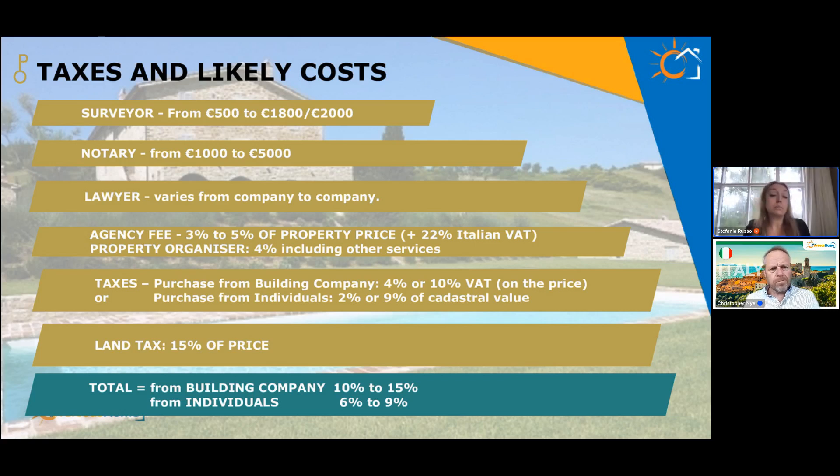Now a final overview of taxes and likely costs — applicable whether you buy an apartment or a country home. A survey costs between 500 and 1,800 euros. This doesn't depend greatly on the property itself but on the location. For example, in Piedmont in the Barolo and Monferrato regions, a survey for a large country home with land can cost between 500 and 800 euros. But in the same region on Lake Maggiore, even a two or three bedroom apartment survey can cost up to 2,000 euros. It really depends on the province.